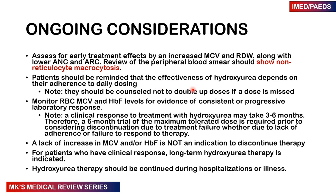Patients must be reminded of the effectiveness of hydroxyurea depending on adherence to the daily dose. If they miss any doses, they should not double up on the missed dose. Monitor the MCV and hemoglobin F levels for evidence of consistent or progressive laboratory response. A clinical response may sometimes take 3 to 6 months, and patients may need 6 months at the maximum tolerable dose before discontinuing due to treatment failure. A lack of increase in MCV or hemoglobin F is not an indication to discontinue therapy. For patients who have a clinical response, long-term hydroxyurea therapy is indicated and should be continued even when the patient is hospitalized or sick.